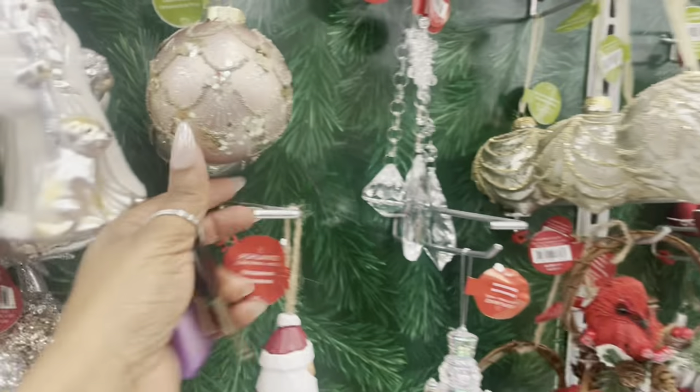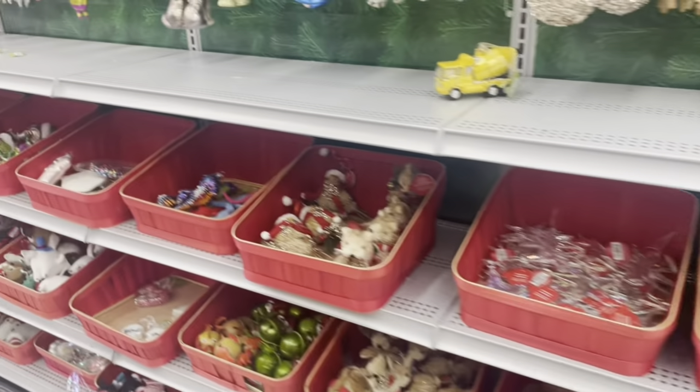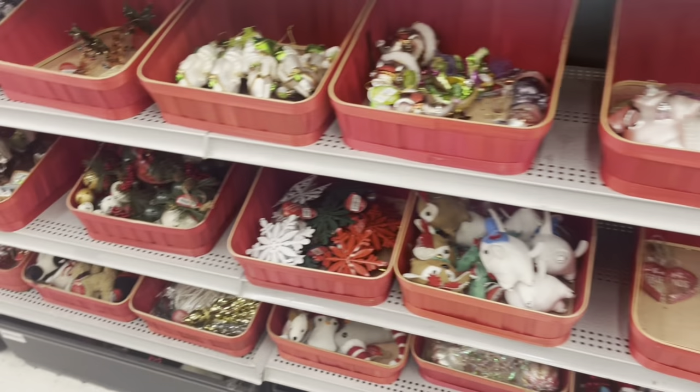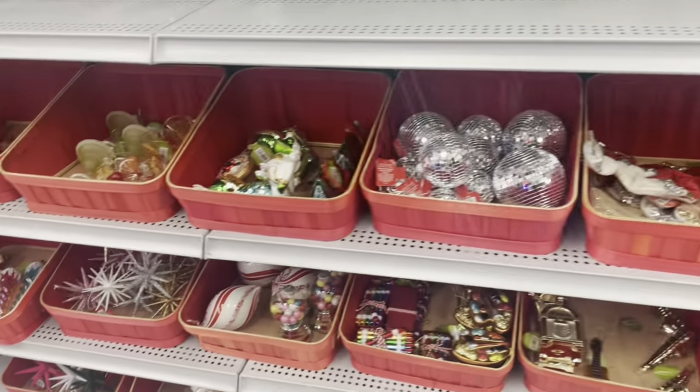I still need to make my Christmas tree decorating video — I got some more decor. If Tony feels like it helping, if not I'll have to do it myself. He's so wishy-washy — he thinks he's such a big boy now. He's nine.